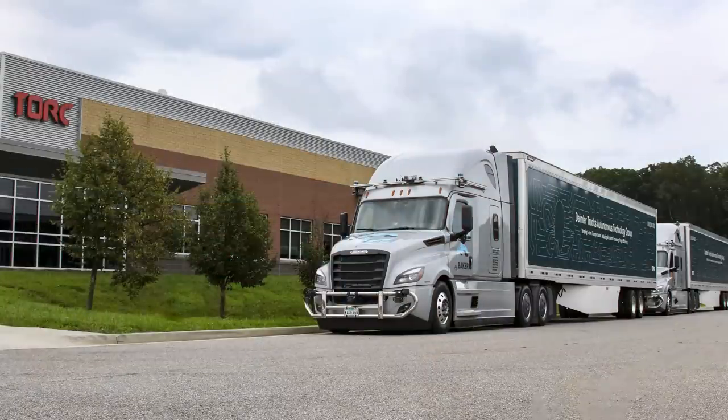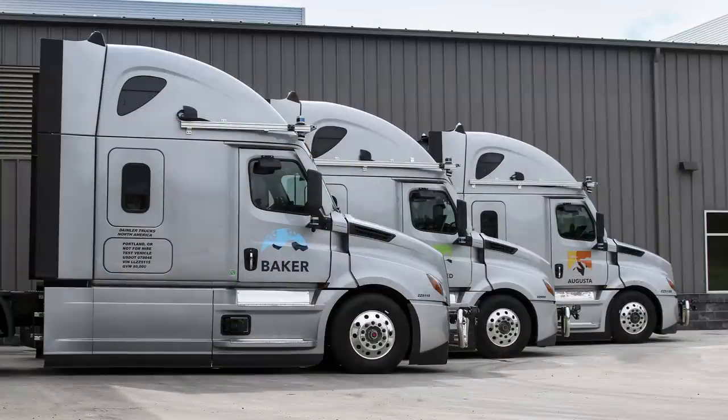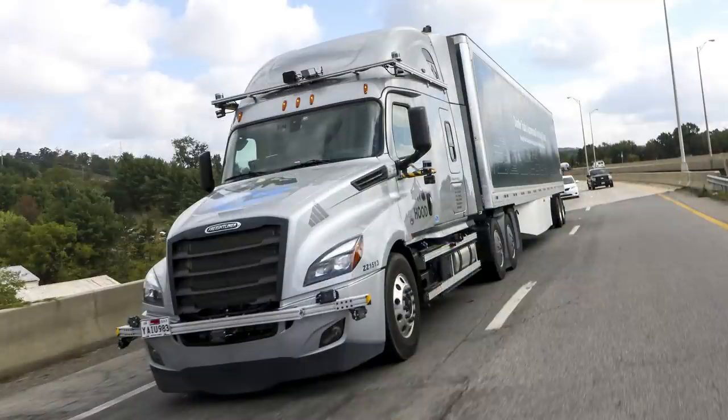A year ago, Daimler and Torque Robotics partnered to test Level 4 autonomous trucks on public highways near Blacksburg, Virginia. Now the companies are giving an update on the collaboration. Testing had to be shut down earlier this year due to the pandemic, so engineers turned to simulated testing to continue the research.